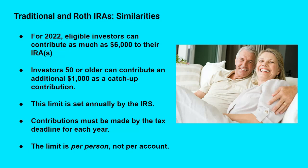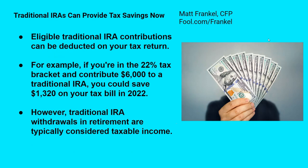Now let's look at the main differences. A traditional IRA is designed to provide tax savings — eligible traditional IRA contributions can be deducted on your current year tax return. For example, if you're in the 22% tax bracket and contribute $6,000 to a traditional IRA, you can save $1,320 on your tax bill or add that to your tax refund in 2022. However, the downside is that traditional IRA withdrawals once you retire are considered taxable income. If you take out $40,000 from your IRA in one year, the IRS can tax that money as income just as if you had earned it from a job.